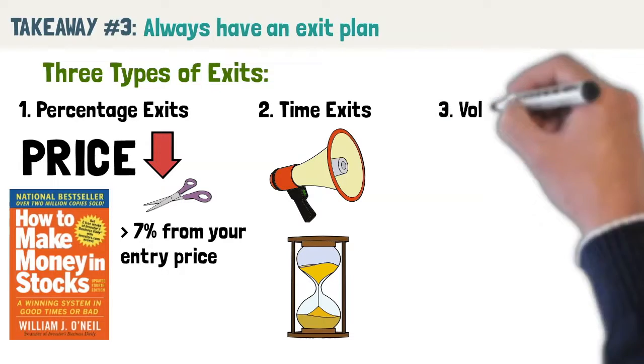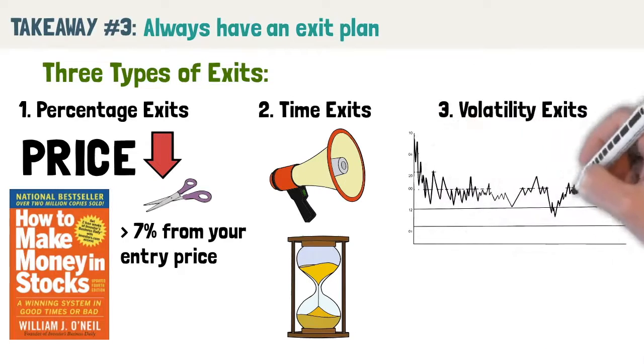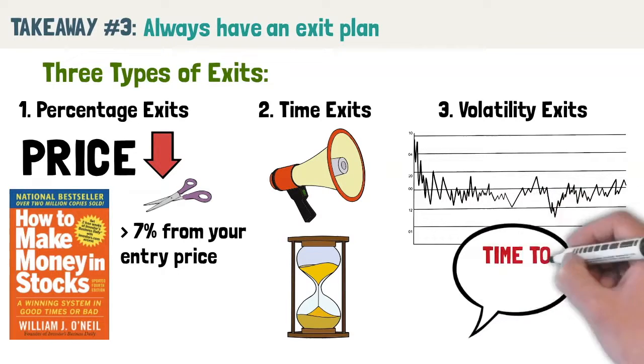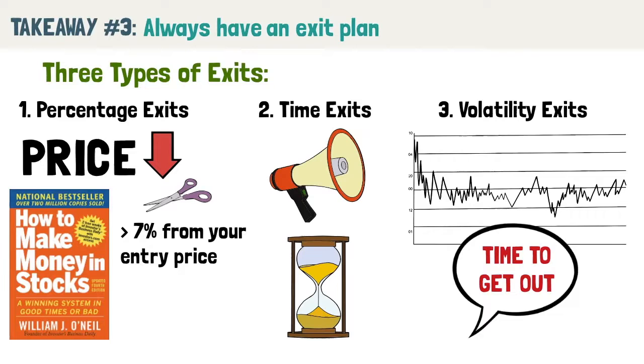3. Volatility exits: when the market makes moves to a level which it shouldn't, it is time to get out. This is useful for both cutting losses short and securing profits. No matter which exit strategy you pick, losses are unavoidable. Rather than avoid losses, seek to manage them and keep them small.